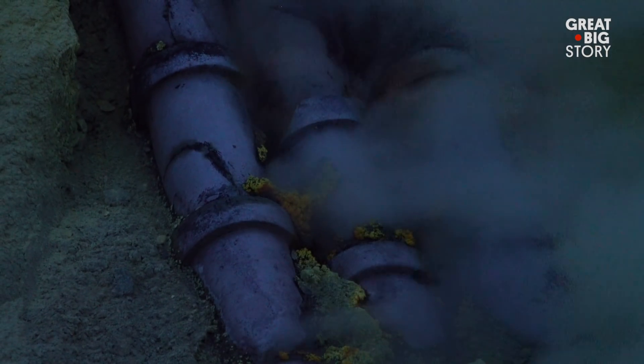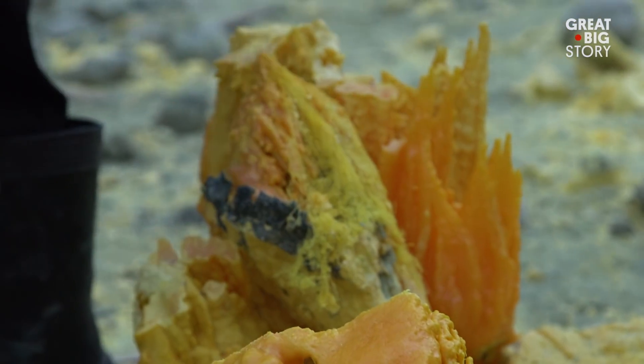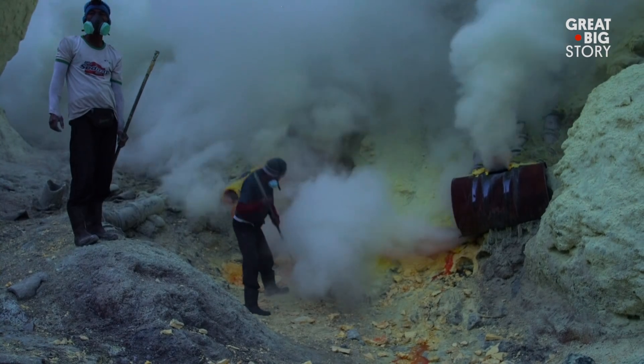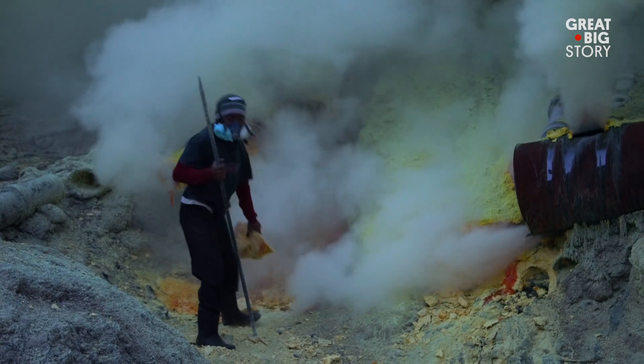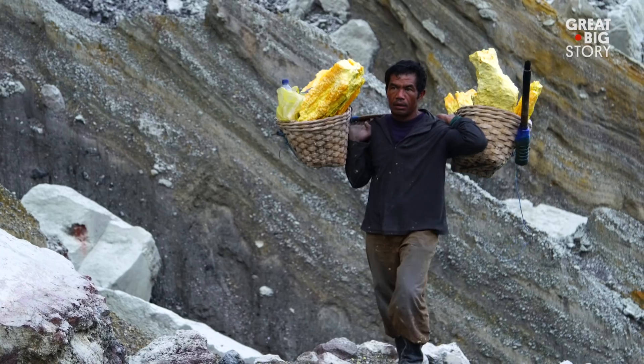Once the gases cool, a bright yellow sulfur forms, which is mined and sold. Miners use steel bars to break off portions of the sulfur and carry up to 200 pounds back down the volcano.